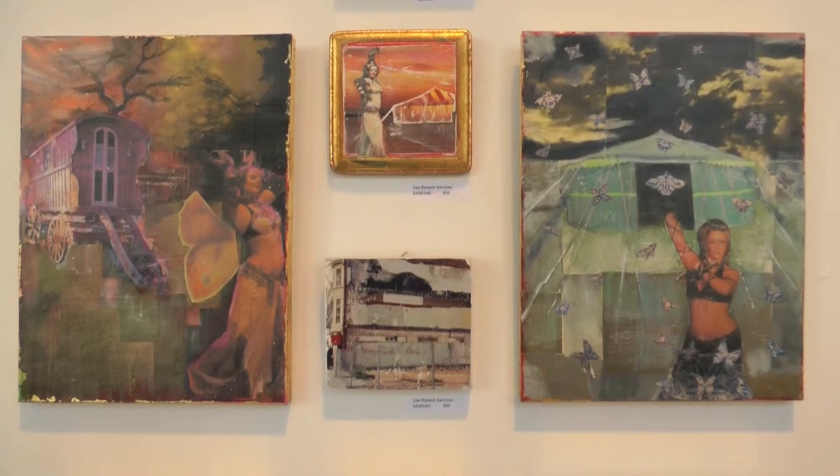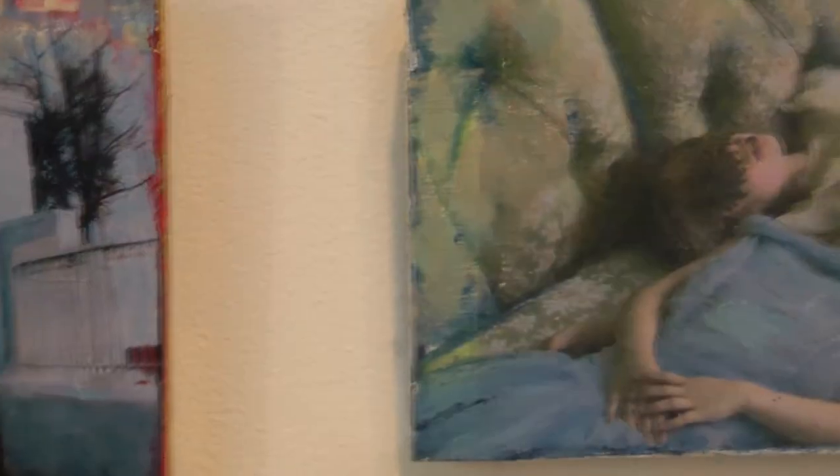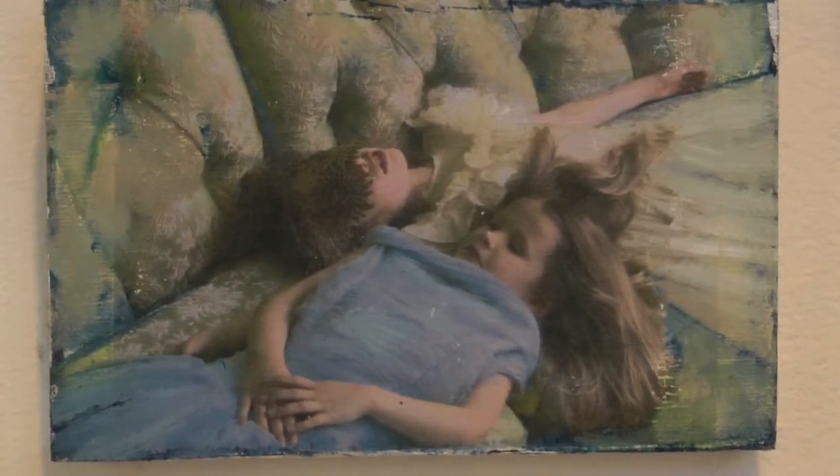Here we have an alumna from 1999, De Rebeck Sanchez. She's also a local to Philadelphia, based in King of Prussia, and she does an experimental collage medium where she takes photographs of herself, her friends, her children, and other surroundings, then transfers them onto paper and onto canvases so that she can paint and collage into them.